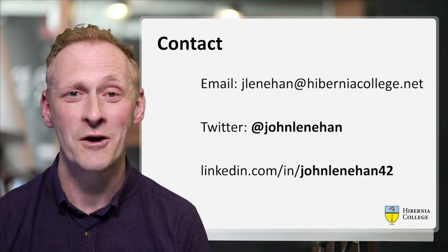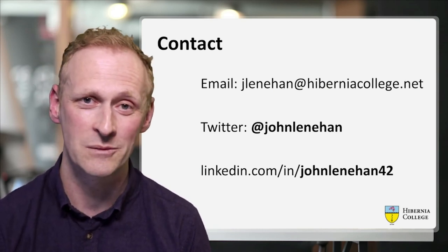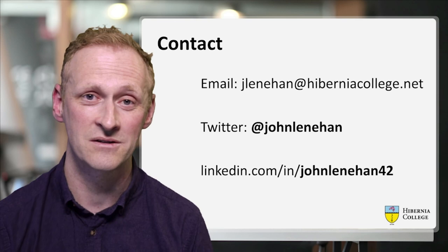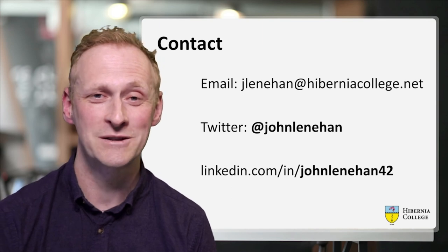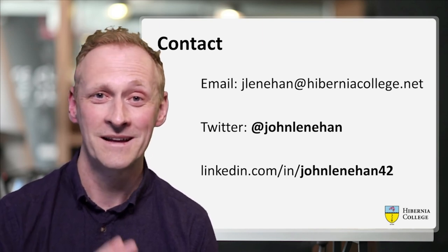Finally, thank you very much for listening. I hope you've enjoyed it and got something from it. If you're interested in building a portal in WordPress and have any questions on anything I've presented today, these are my contact details — please give me a shout. I hope you enjoy the rest of WP Campus. It's been great to be invited to talk here.